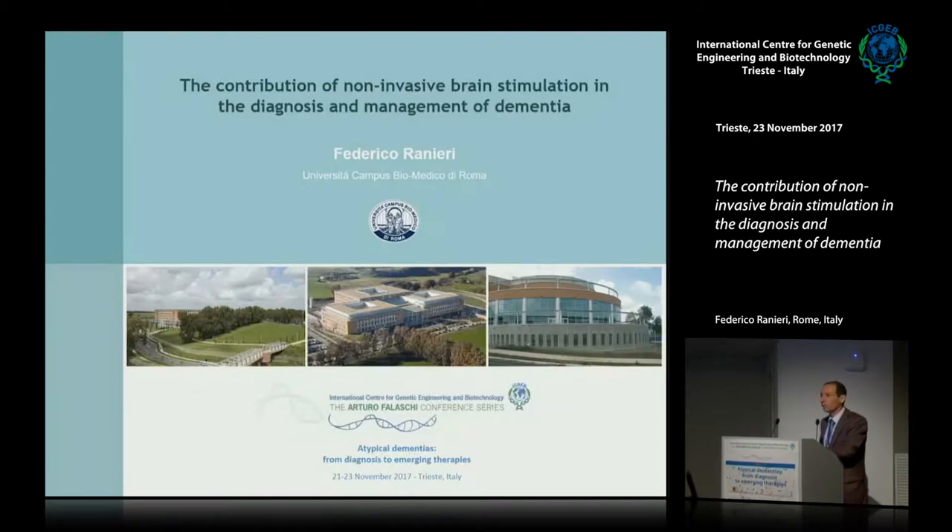Welcome everyone. It's a pleasure to be here and I wish to thank the organizers for the opportunity of giving this presentation. I'm here to talk to you on how we can use non-invasive brain stimulation to assess the function of specific cortical circuits in different forms of dementia.